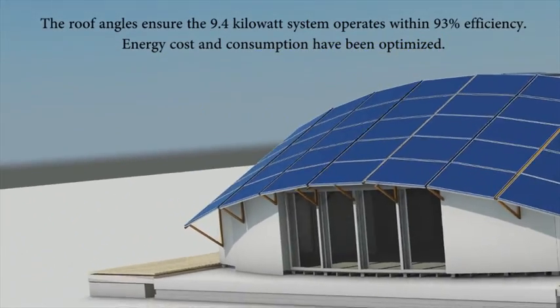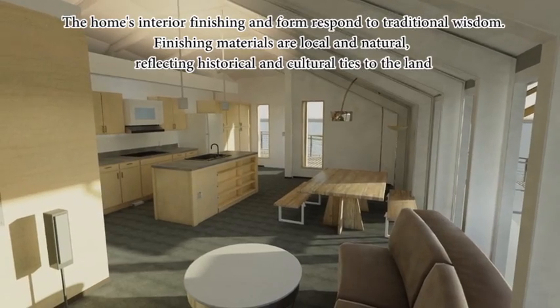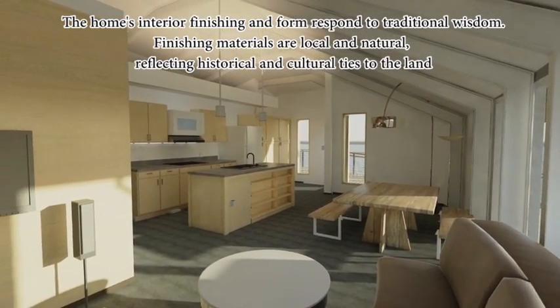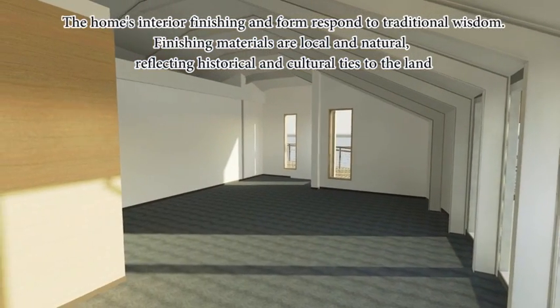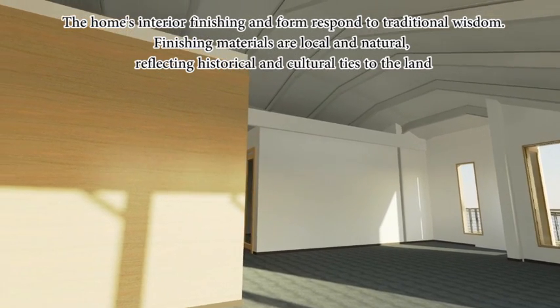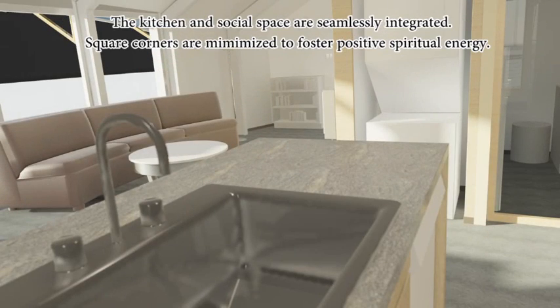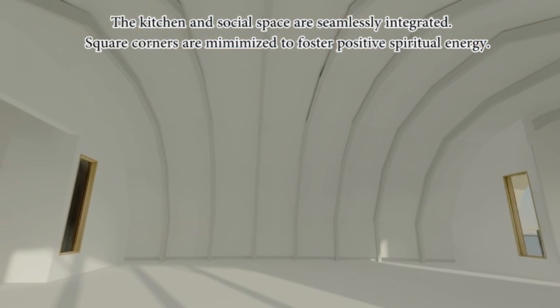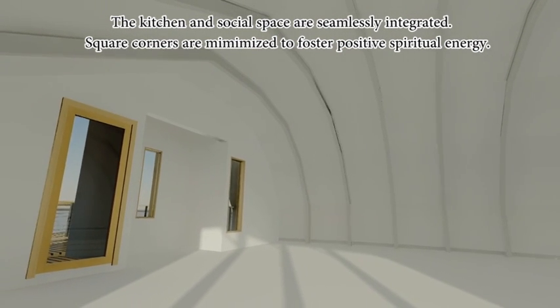Energy costs and consumption have been optimized. The home's interior finishing and form respond to traditional wisdom. Finishing materials are local and natural, reflecting historical and cultural ties to the land. The kitchen and social space is seamlessly integrated. Square corners are minimized to foster positive spiritual energy.